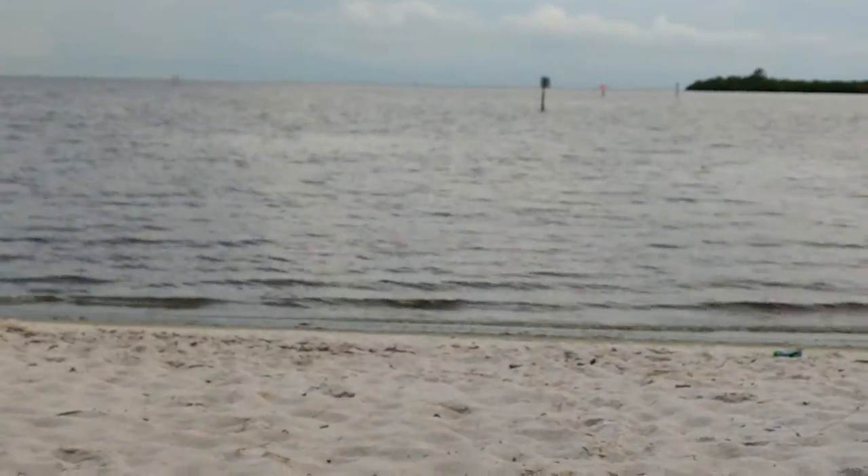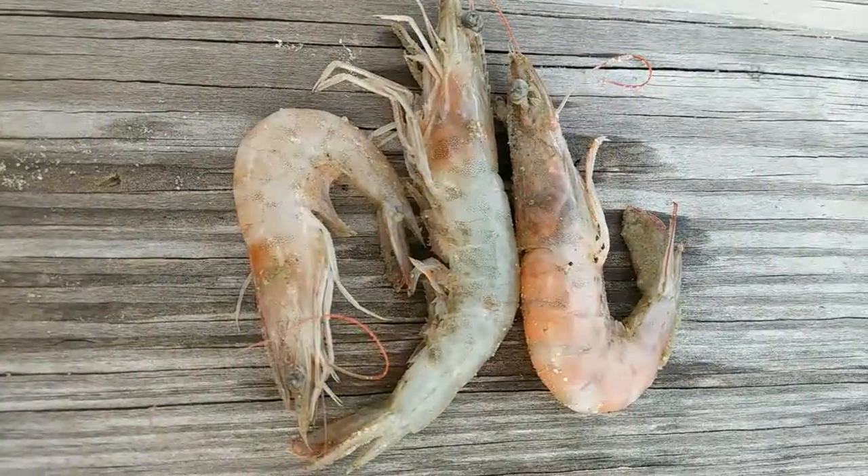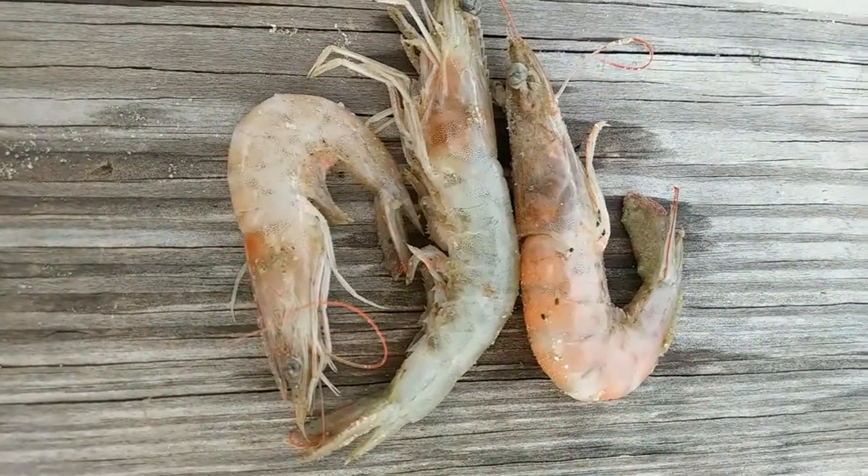And I found some shrimp. So I gathered them from the shore and threw them on a table. This is what they look like — these are regular shrimp right out of the Gulf of Mexico.